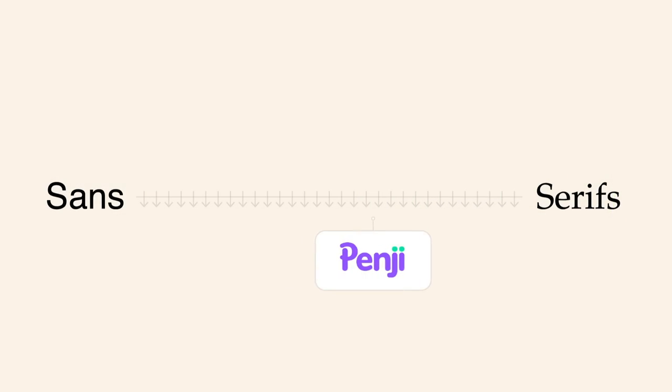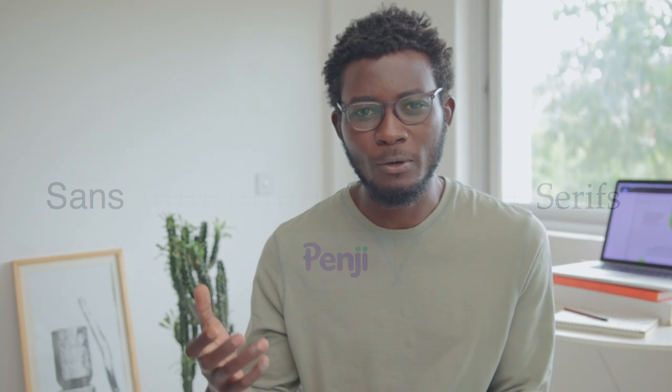Putting it on the spectrum of sans to serifs, you can see it sits somewhere in the middle. You might not even be sure whether it's a brush or a display typeface. It's quite in the middle, and I'd say the rounded edges also signify a sense of welcoming — which ties back to their service where there's a need for the client to commit.